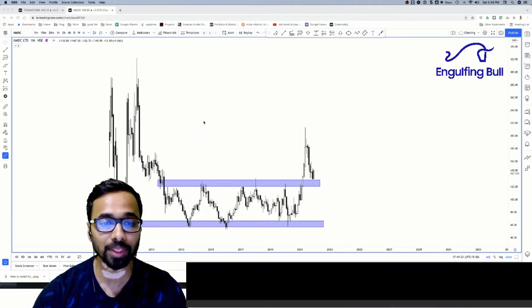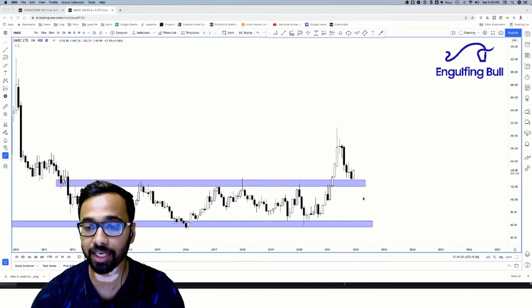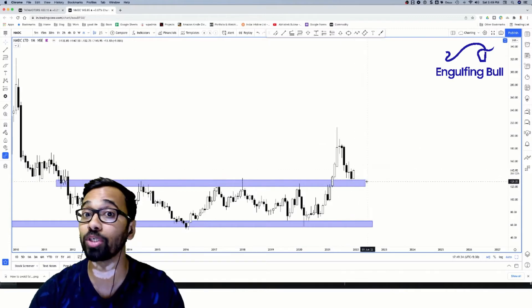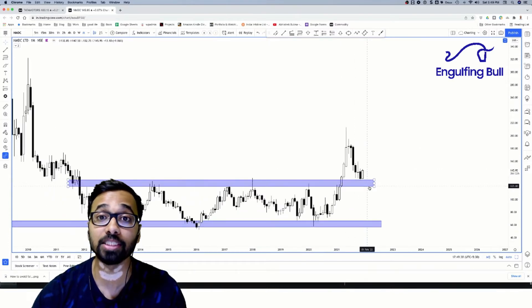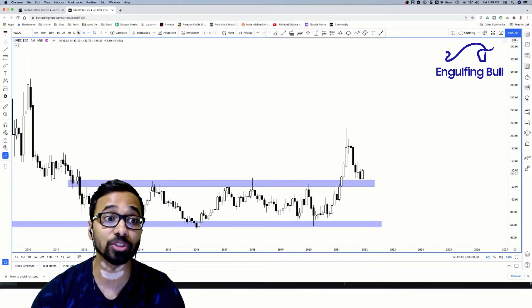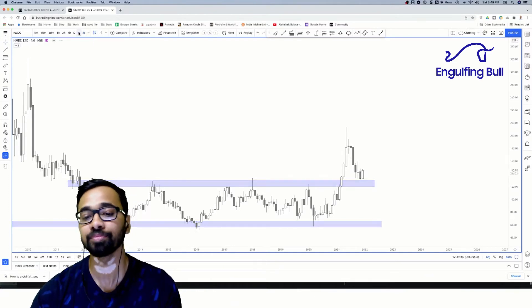So we have a monthly chart of NMDC. You can see the rectangle pattern here — there was a resistance here, there was a support here, and finally in March it gave a breakout. This is the first time it has come back to test that level. This is called change in polarity, and it's a beautiful place to enter a stock if it gives some kind of indication that buying is happening.